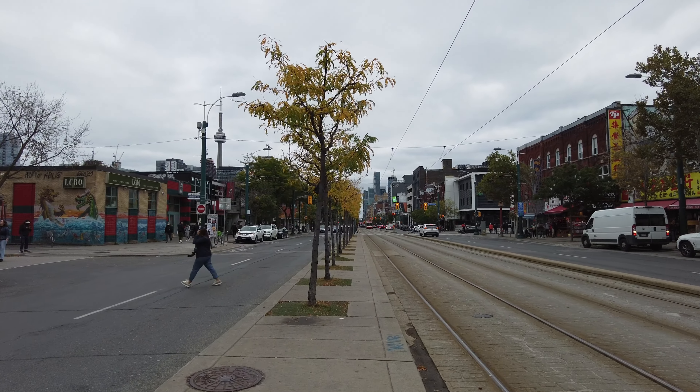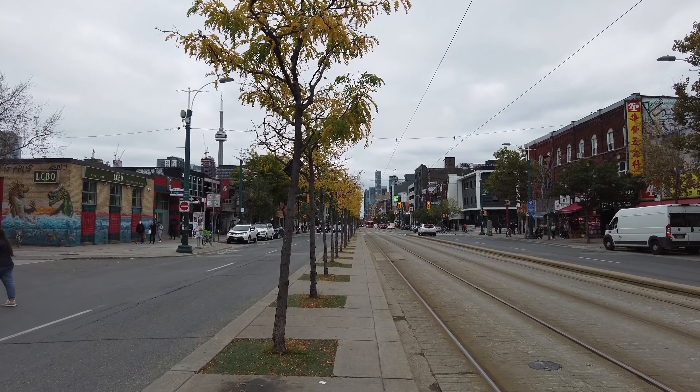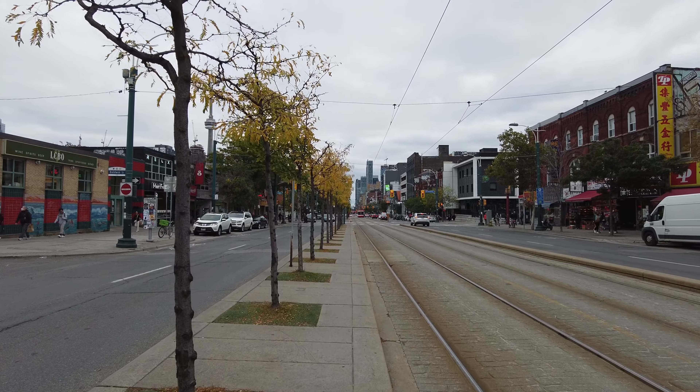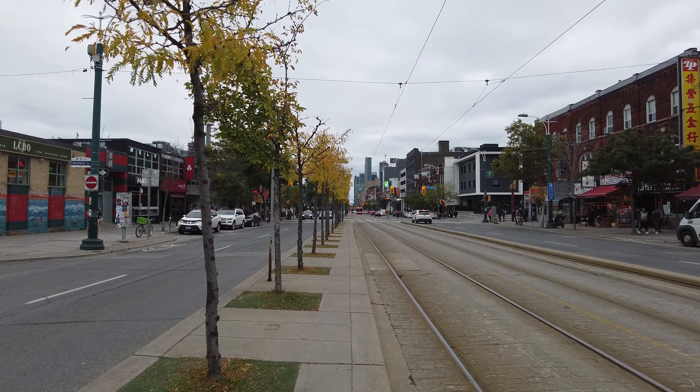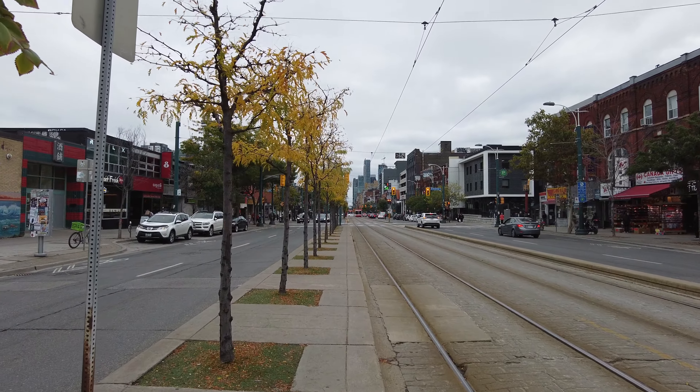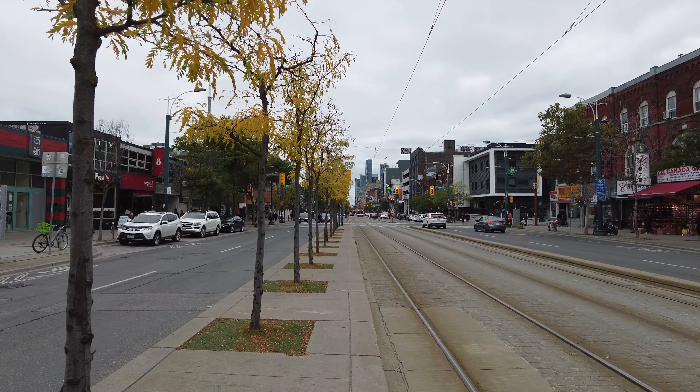Hey everyone, it is Wednesday, September 28th. The time is 4:49pm and the temperature right now is around 13 degrees Celsius. I am here in Chinatown, and this would be Spadina Avenue.